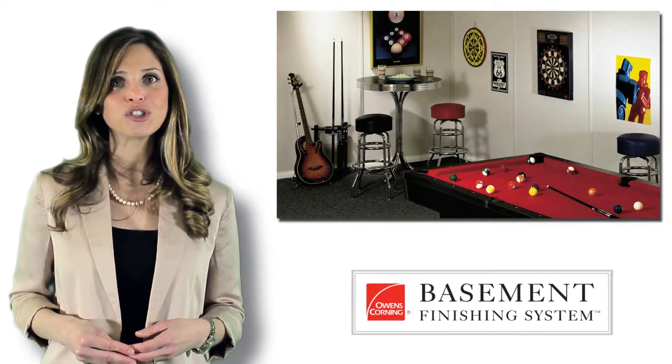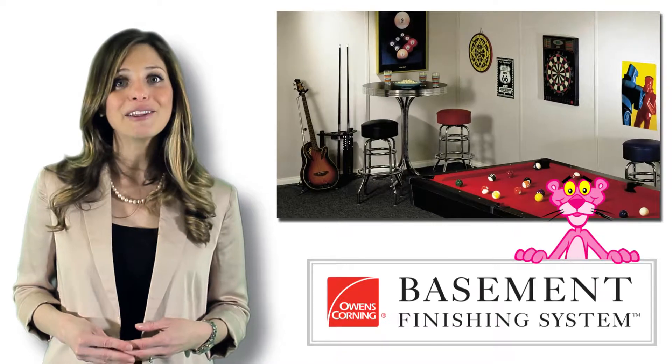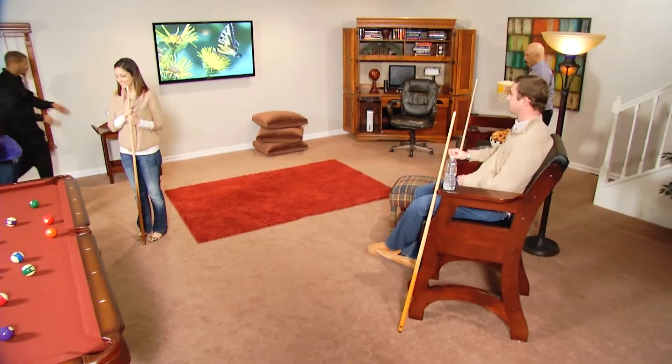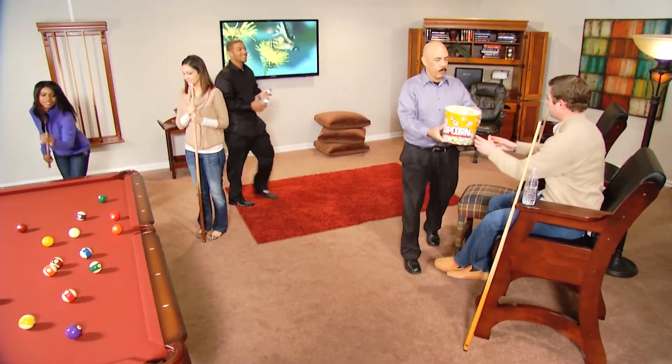If you have any additional questions, give us a call. I am Ellen from Owens Corning Basement Finishing System. Thanks for watching, and I hope these tips help you with your upcoming basement finishing project.